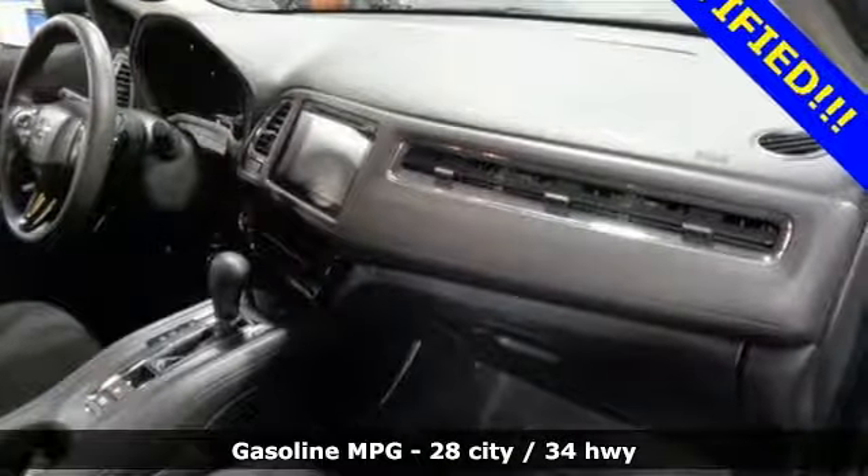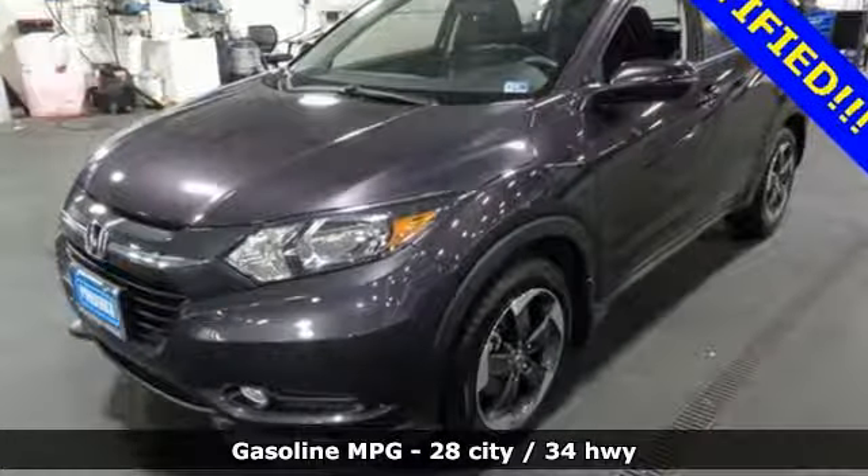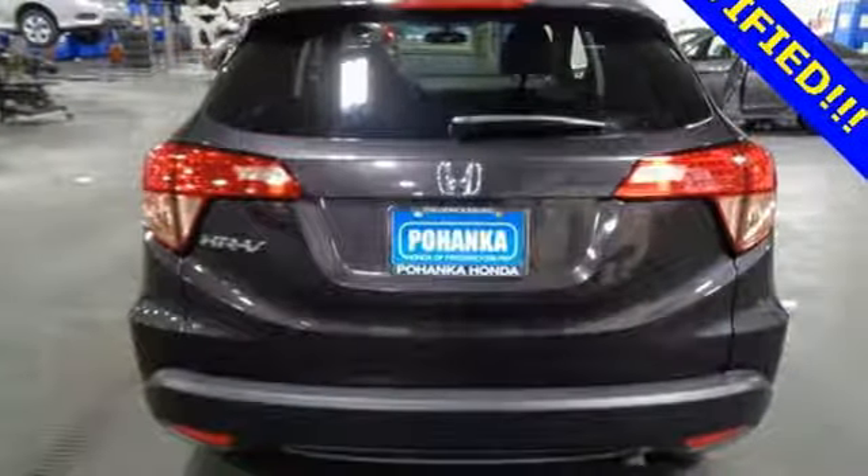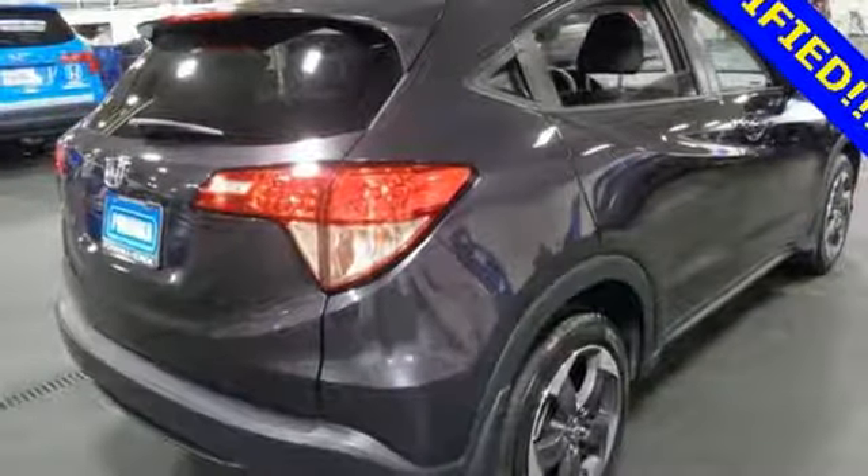Plus, it offers an exciting list of features: continuously variable automatic transmission, front heated bucket seats, Bluetooth wireless audio streaming, and manual tilting steering column.